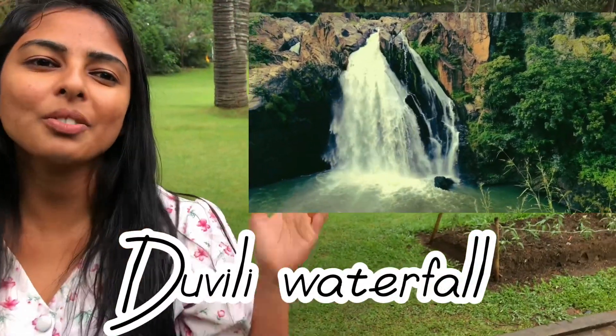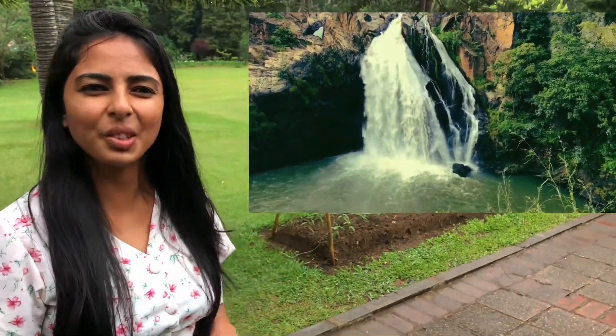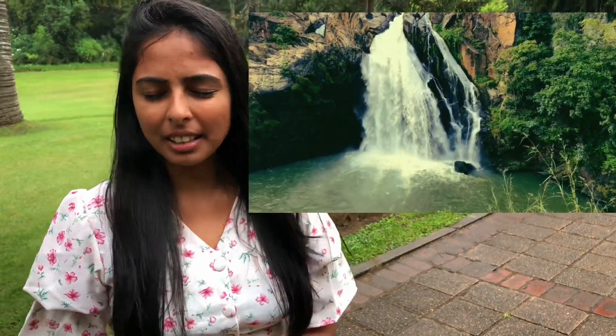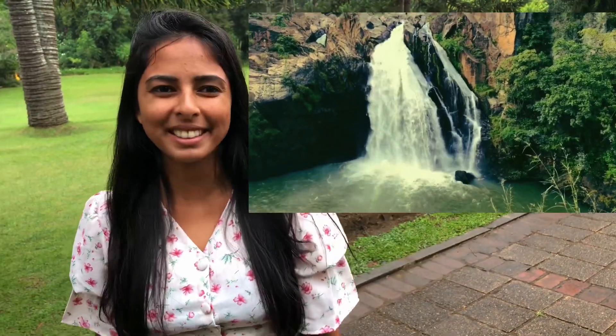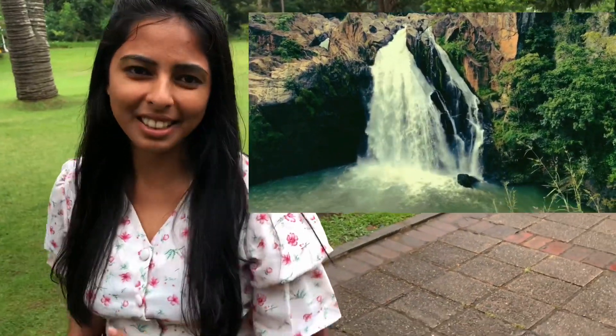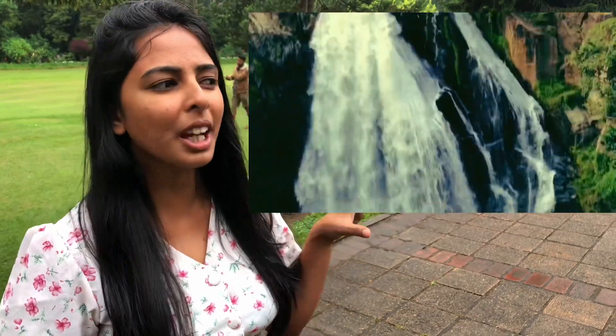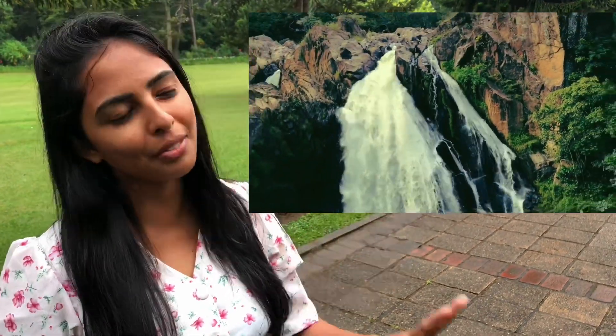The ninth one is Dhubili Alla. This waterfall is situated in the Ratnapura district in Sri Lanka, 4 kilometers away from Galangoda. The waterfall height is 40 meters. The name Dhubili is derived from the Sinhalese word for dust, which describes the spray of mist from the waterfall.